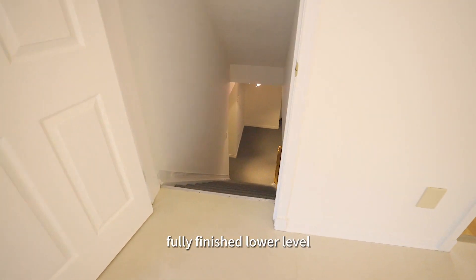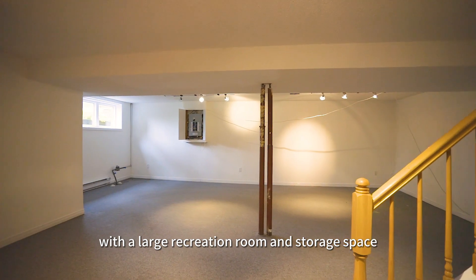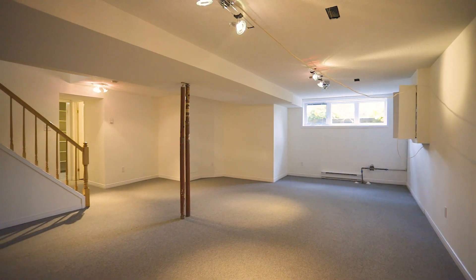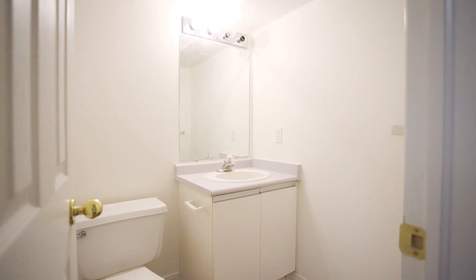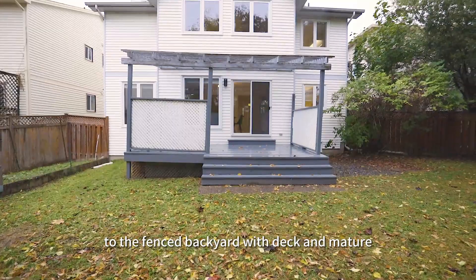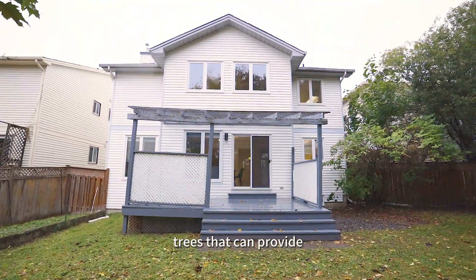Fully finished lower level with a large recreation room and storage space. Take the sliding patio door to the fenced backyard with deck and mature trees that can provide ultimate privacy.